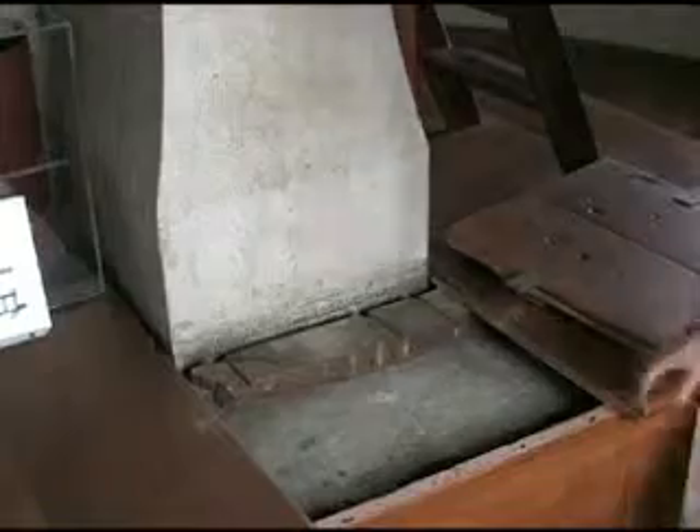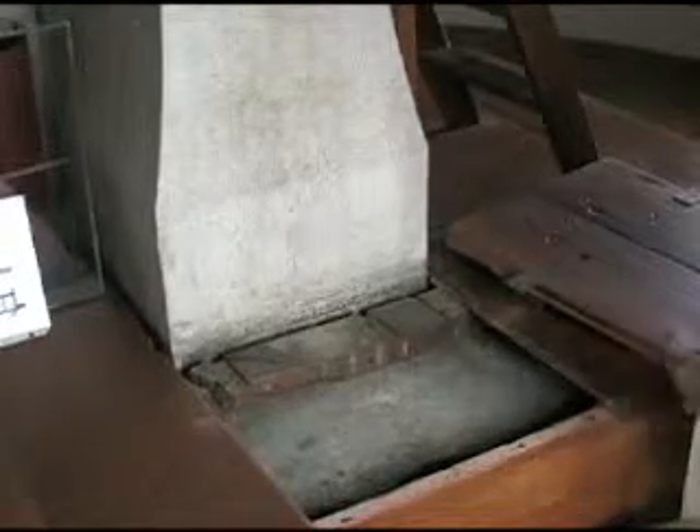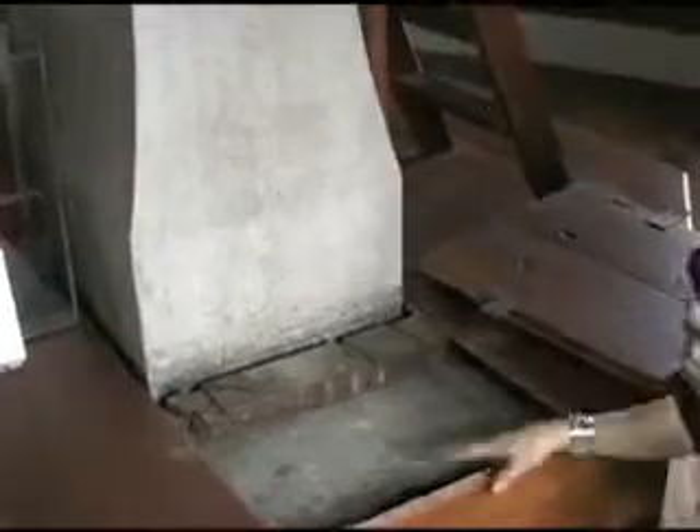We've just climbed one set of stairs and we only have one more small flight to climb to get up to the dome. This is the outside wall of the dome — the solid brick structure that we saw down in the basement. It's kind of like a crow's nest up here, and we're in a building that's 152 years old. You remember the large pier that we looked at in the basement and on the main floor? Here is the very top of that pier, and then it goes to a limestone pier for the last few feet to actually house the telescope.